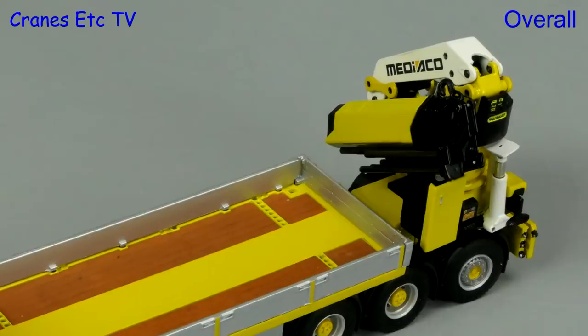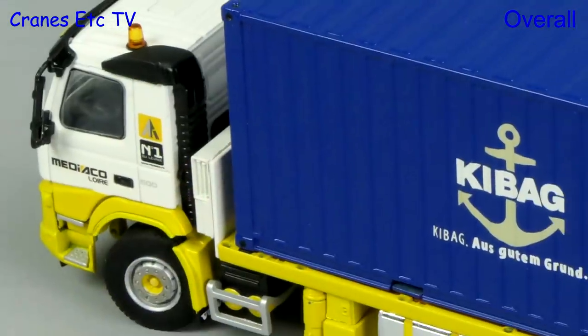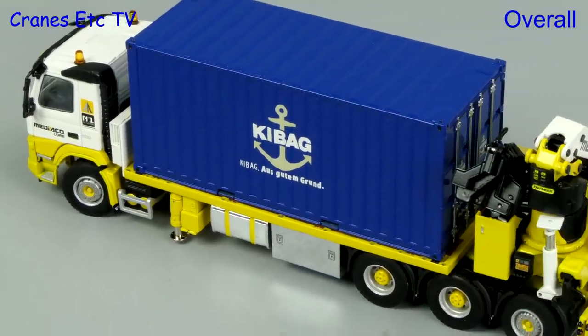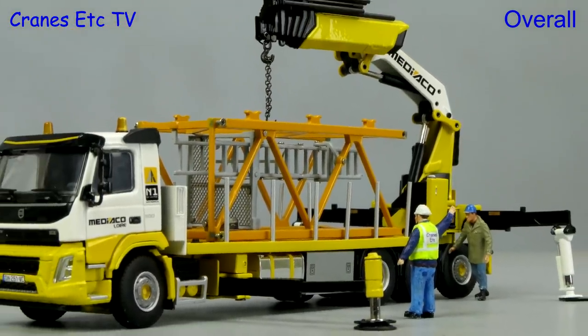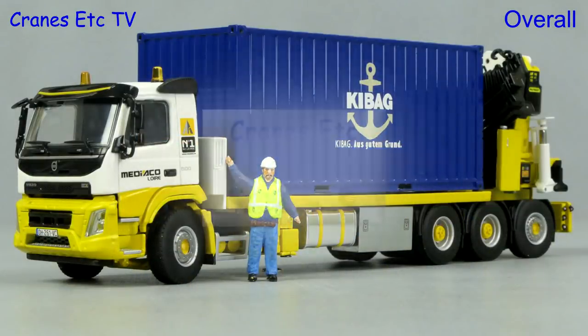This is an unusual truck model from WSI and it looks really nice in the attractive Mediaco colour scheme. It is also a flexible model so it can be displayed in many different ways, and it's certainly something that a collector of Mediaco models would want. All things considered, this model is rated as very good.